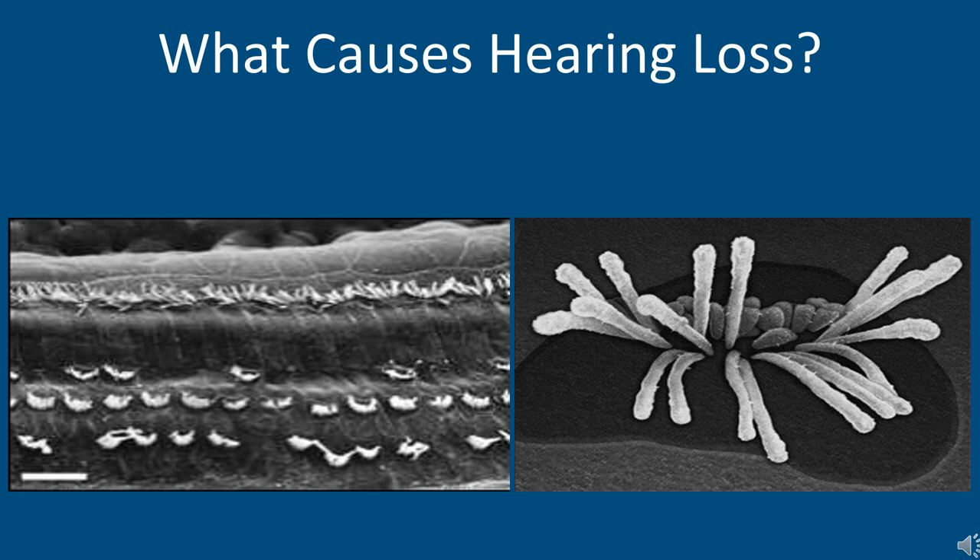Many things can unfortunately cause hearing loss: aging, noise exposure, head trauma, certain medications, strong chemotherapy agents, an infection or a virus. Sometimes it's congenital, meaning you're born with it, or there is a genetic mutation. Sometimes we simply don't know what causes this damage. But once these hair cell structures are damaged, it does result in that permanent hearing loss and distortion of the signal.